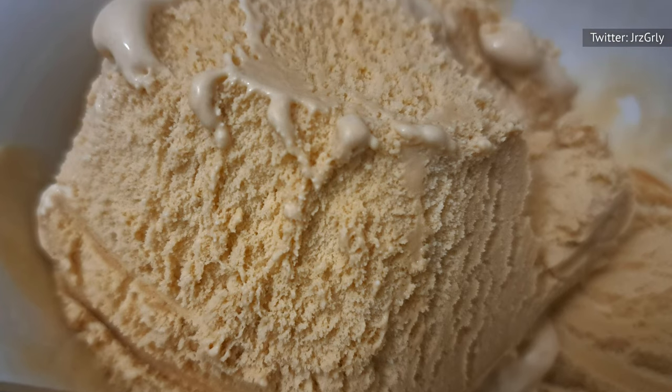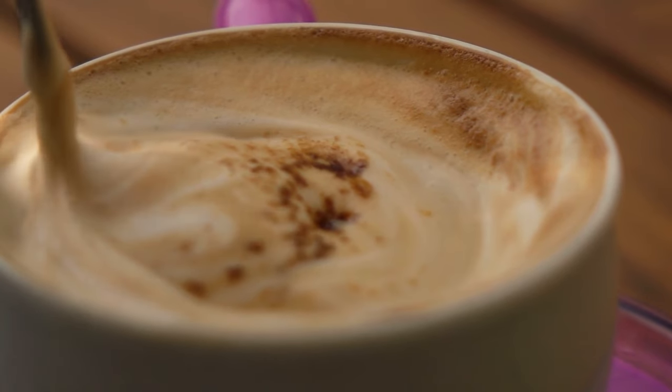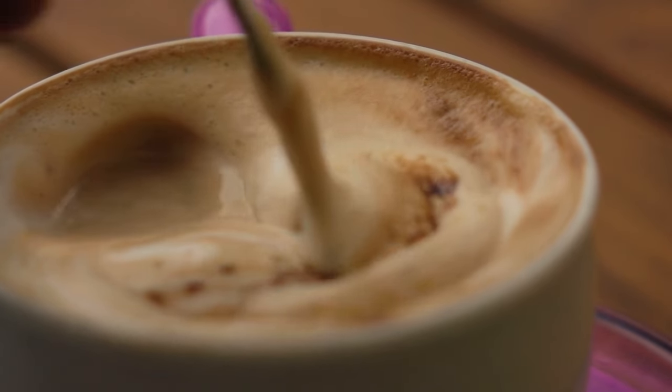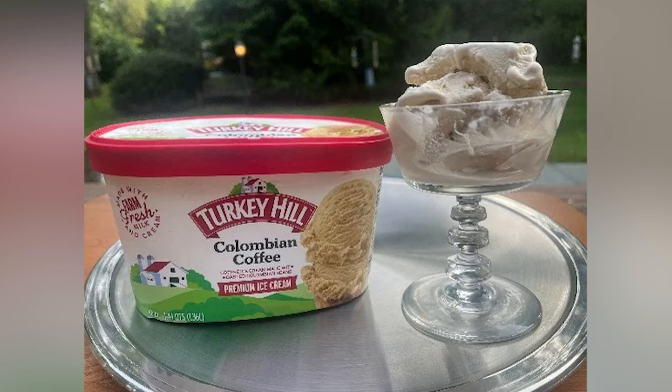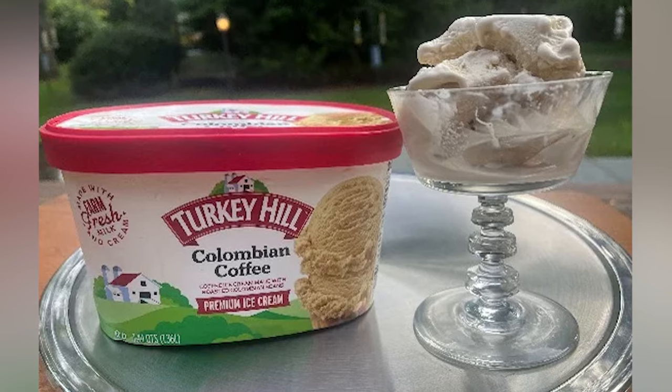Taste and texture are where things go downhill. Turkey Hill is overly runny, like a cappuccino with too much milk. Similarly, the coffee taste doesn't fully come across. We hoped for an amped-up creaminess and stronger coffee flavor that never arrived.